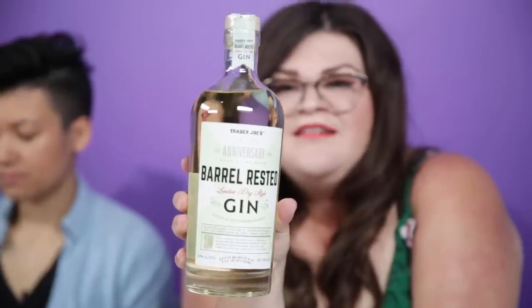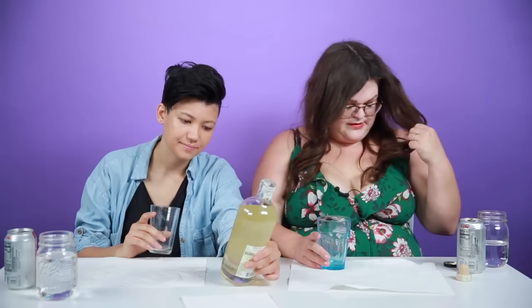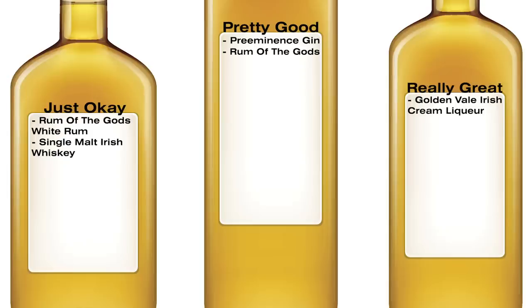More gin — barrel-rested gin. It smells like chocolate, and the vanilla really comes through. In order to taste alcohol in a way that appreciates the flavors, you can't shoot it, you can't even sip it — you have to let a little bit sit in your mouth and just kind of sit with it for a second. Barrel-rested gin: really great.